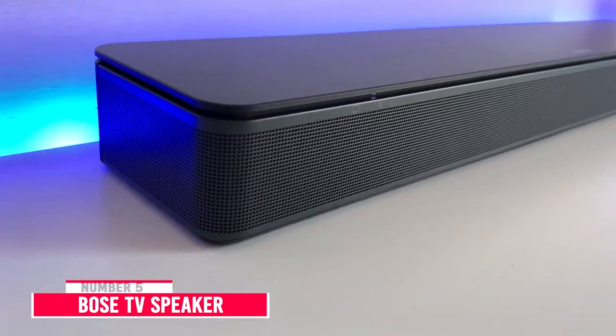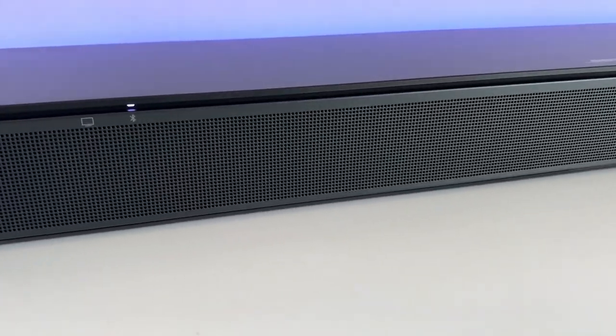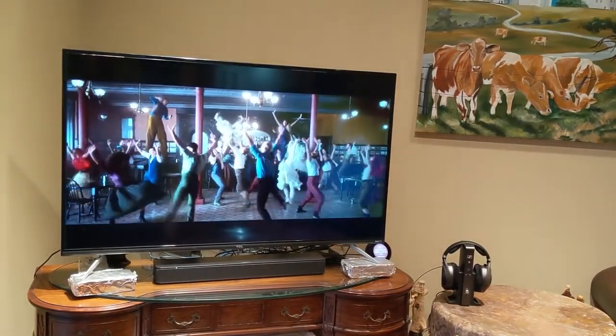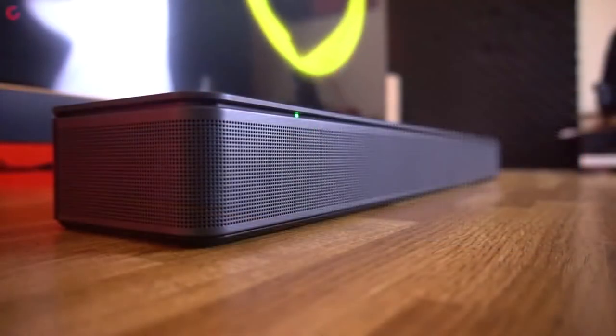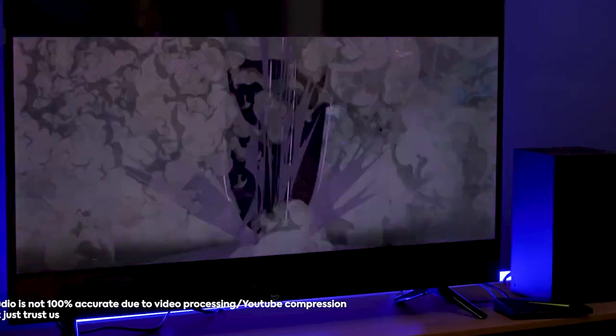Number 5: Bose TV Speaker. The Bose TV Speaker is a compact soundbar available at a budget-friendly price, with a great sound to improve your listening experience. At less than 24 inches in width, it can fit beneath your TV or PC without issue. Plus, it's Bluetooth-compatible, making streaming audio from your phone to the bar easy.